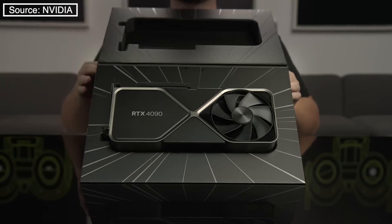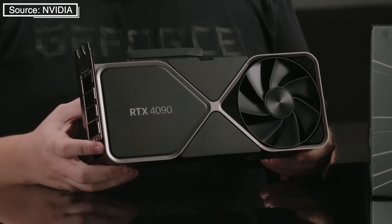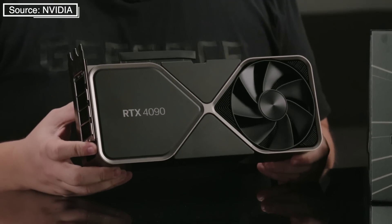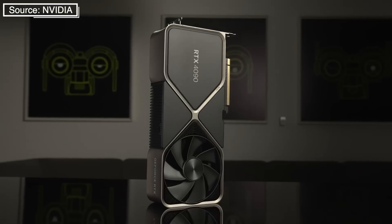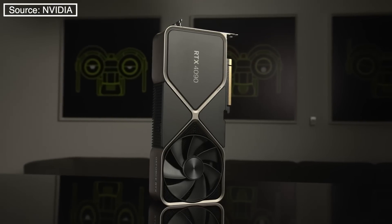What do you think about the RTX 4090 so far? Planning to get one? Let me know. If this video was helpful, then you know what to do. It was I, Wadim — until next time.